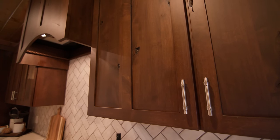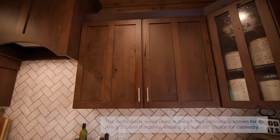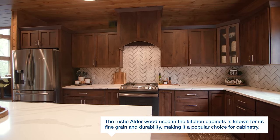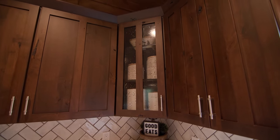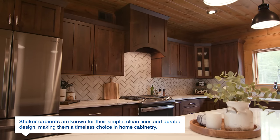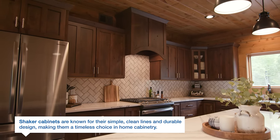The cabinets are a rustic alder in a dark mocha finish. You can see the beautiful character in the knots and the different wood grain — just great variation. We've got seeded glass on that corner cabinet, which adds a little bit of an antique effect with texture and interest. You can also tell by the door that we have a center stile — that's really the shaker aesthetic on these cabinets, and you'll see the continuation of that throughout the rest of the home.